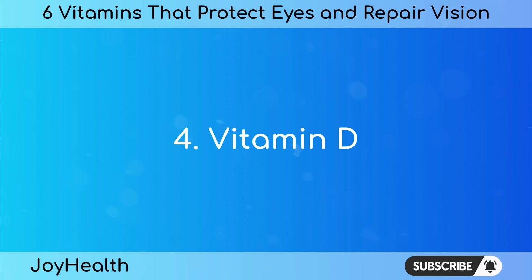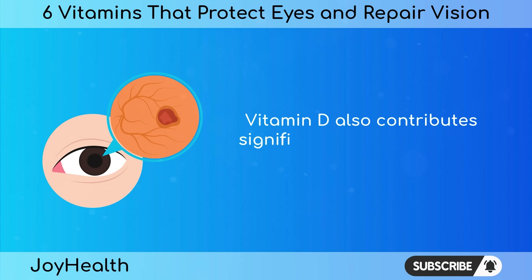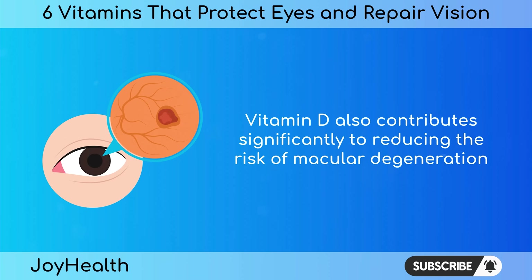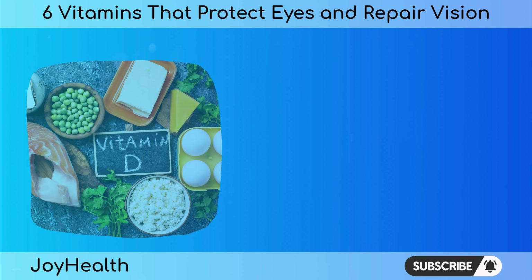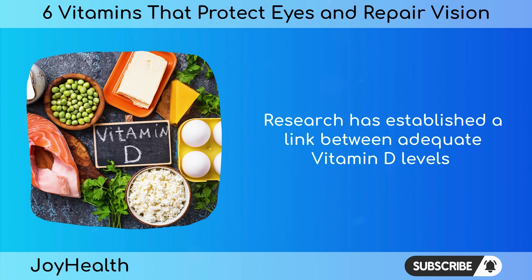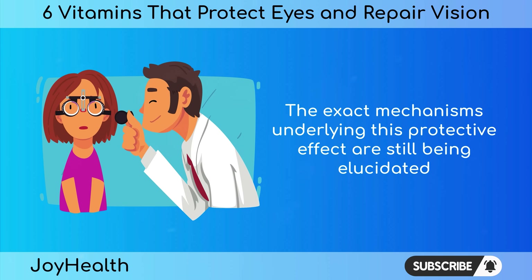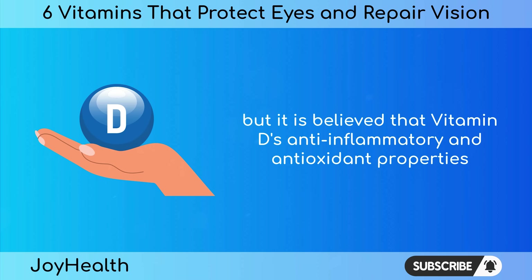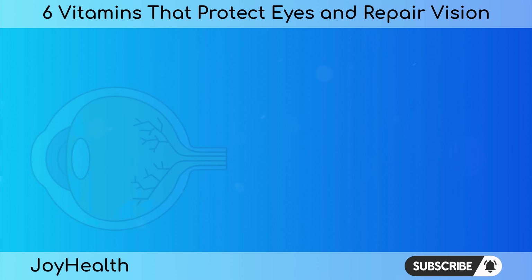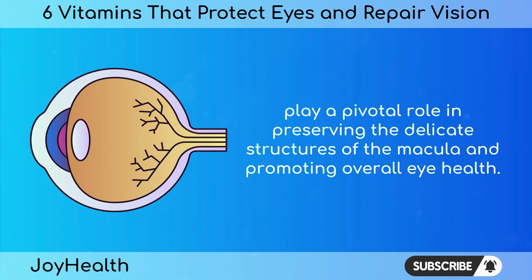Vitamin D, while renowned for its role in bone health and immune function, also contributes significantly to reducing the risk of macular degeneration, an age-related condition affecting the central part of the retina. Research has established a link between adequate vitamin D levels and a lower risk of developing macular degeneration. It is believed that vitamin D's anti-inflammatory and antioxidant properties play a pivotal role in preserving the delicate structures of the macula and promoting overall eye health.